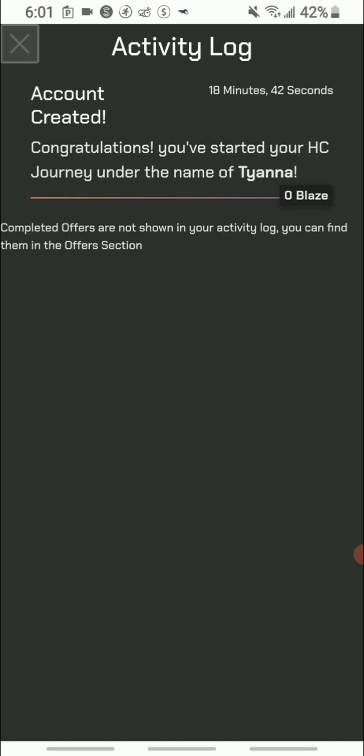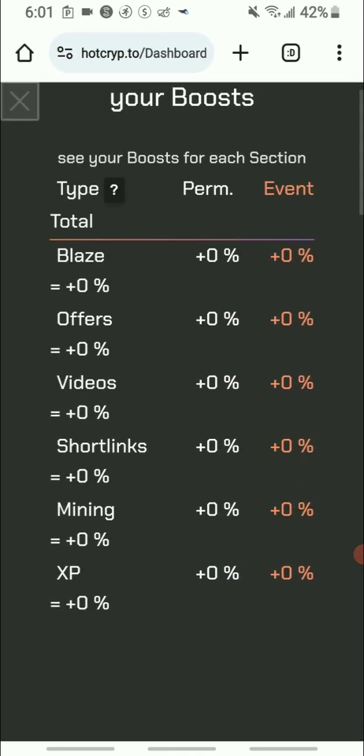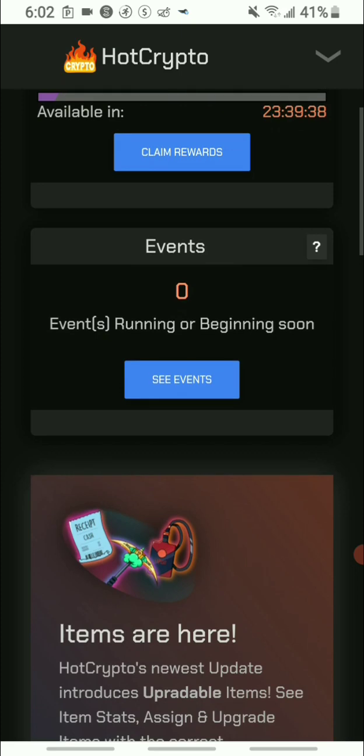I will be sharing updated portfolio videos to show you my earnings. You can see they have boosts here. I just started so I haven't completed any offers, videos, short links, or mining yet — I just opened the app, so I'll be giving you updated videos.